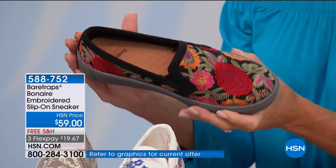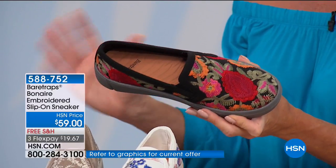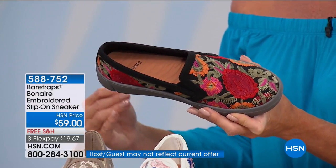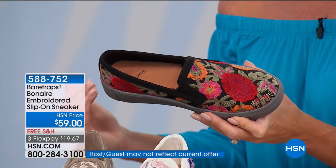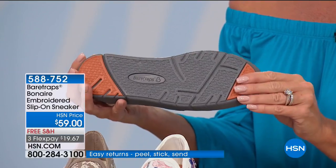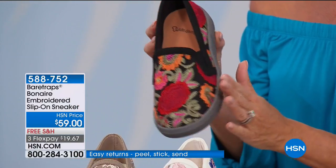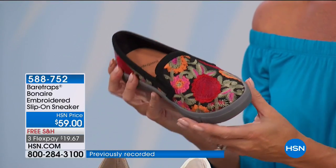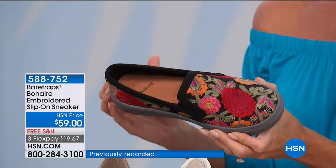Let's talk about this new exclusive look. We're excited about it — available in size 5.5 through 11, and especially priced today at $59. Free shipping, available with four or five monthly flex payments. Over 400 pairs were pre-selected earlier and they're going very quickly.